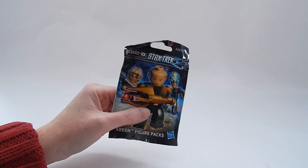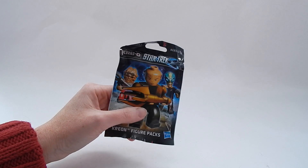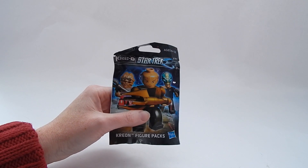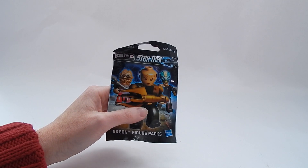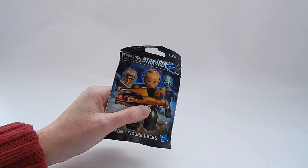Hey guys, it's Sarah. I'm back again, and I have my Star Trek blind bag that I got from Ben's Toy Bin. I don't know much about Star Trek, but fortunately I live with somebody who's a pretty well-known expert in Star Trek stuff. So I have brought along Francis, my boyfriend.